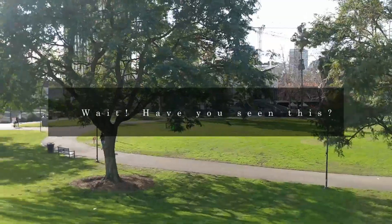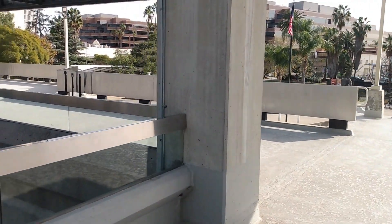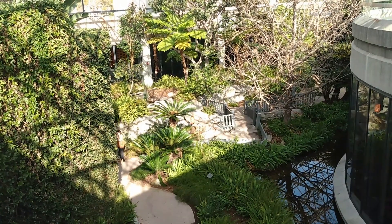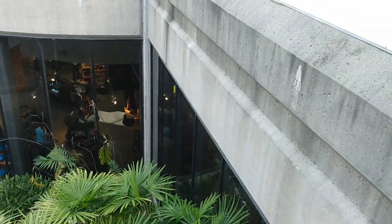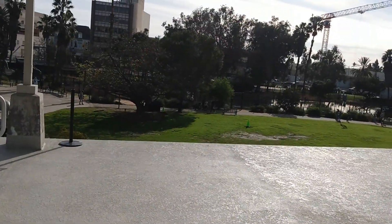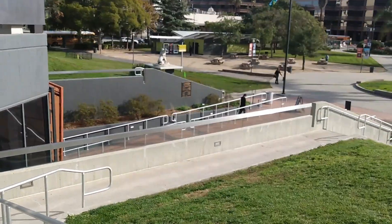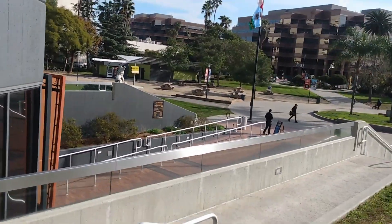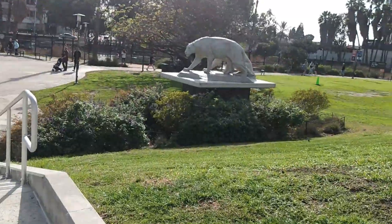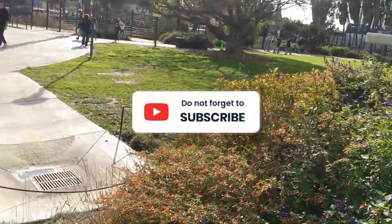Here we are at the La Brea Tar Pits. There's a full museum down there where you can see the bones they've dug up. They've found a lot of dinosaur bones here, and it's natural tar coming up out of the ground. We're going to walk around and find some of it. I went for a hike earlier today so I'm a bit tired, but we're still going to get out here and have a good time.